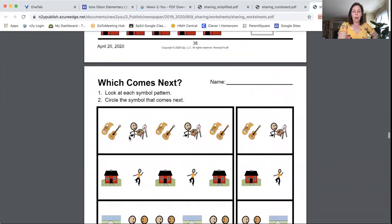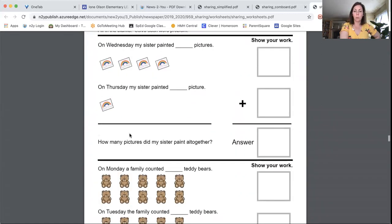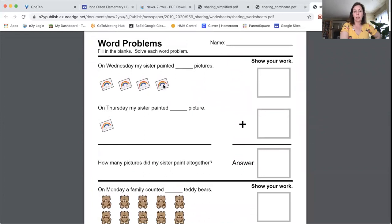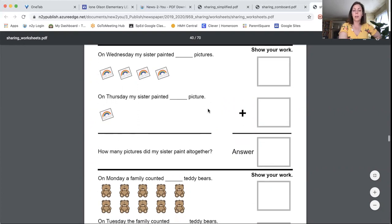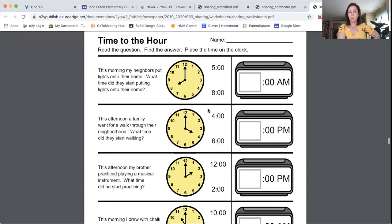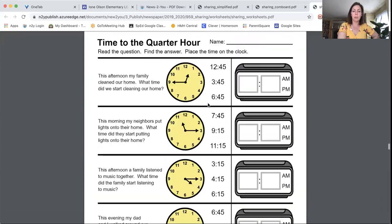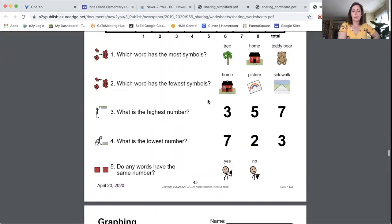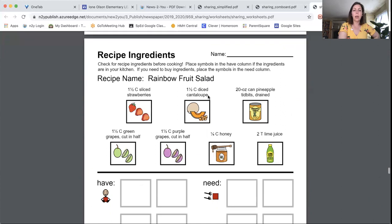I also put in a 'what goes next' patterns worksheet — a great math skill — and word problems that can be used as counting activities: count four, count one, count all together for five. There are also time sheets as a separate packet for kids who are working on telling time.